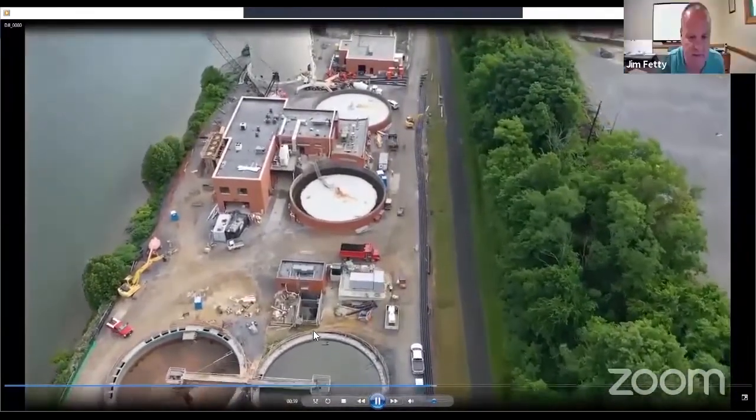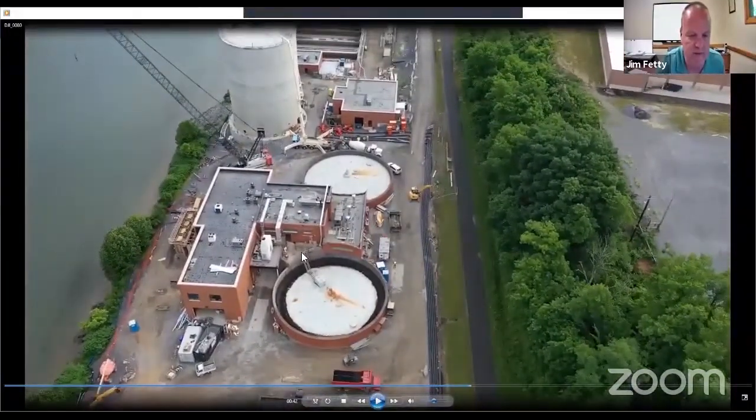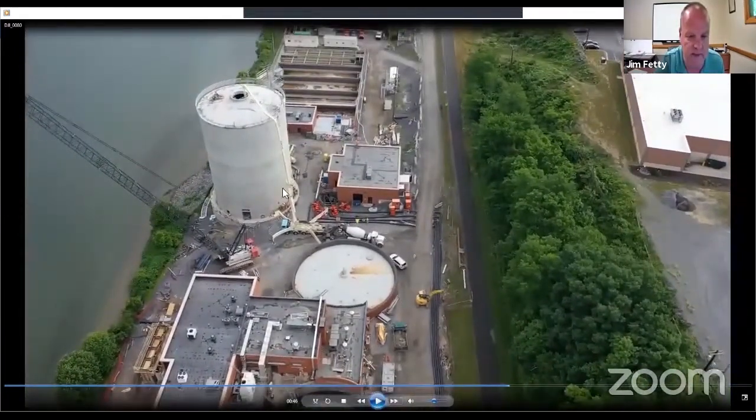It's a very tight site — the contractor doesn't have much room to work. Here's the control building that's being completely renovated, including an addition to the building. The two round structures are existing digesters that are going to get new roofs. That hasn't been done yet. And here's the new vertical digester — it's about 95 feet tall.